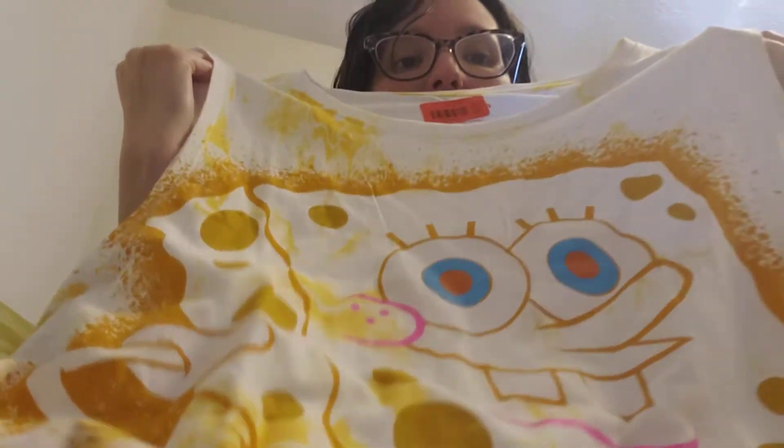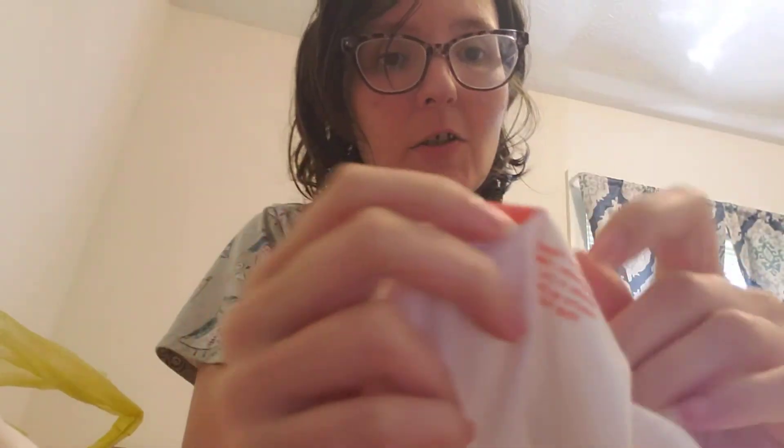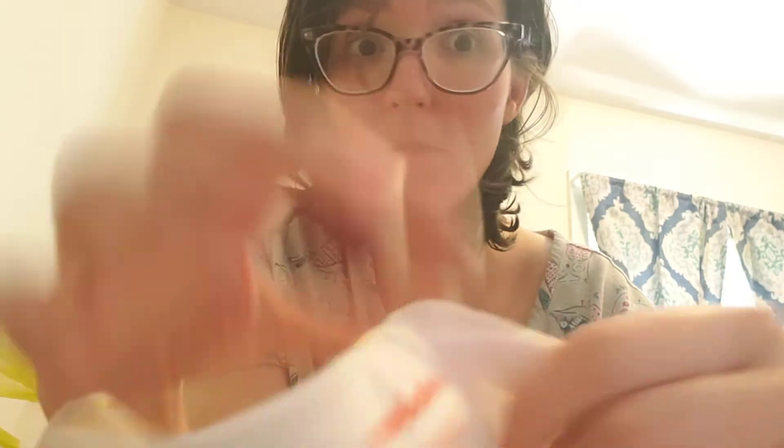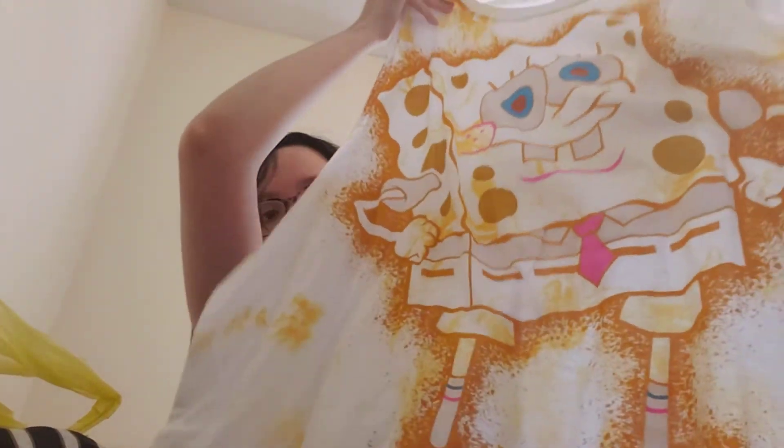And then I found this in the plus section — it's SpongeBob. It was on clearance for seven dollars, and it's the Nickelodeon brand. If you've seen that at Walmart, you know it ain't seven dollars for nothing, so I thought it was pretty cool.